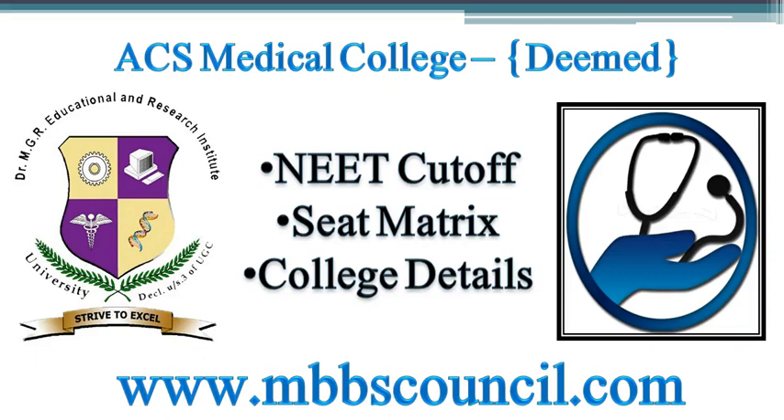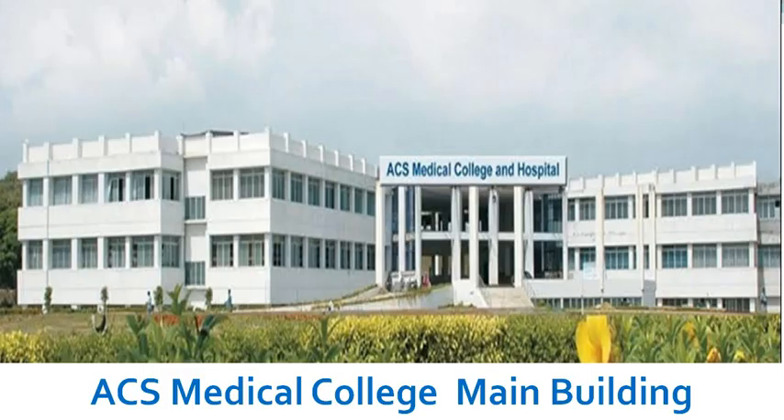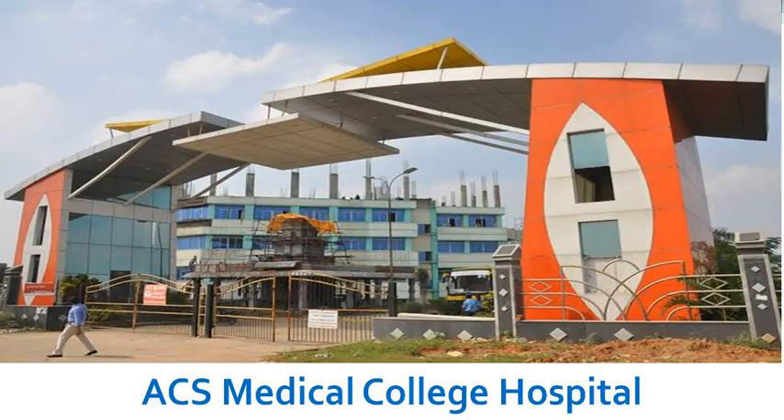Welcome to MBBS Council. We provide free MBBS admission counselling guidance to students and parents. In this video, we are going to cover important details about ACS Medical College with respect to MBBS All India counselling and Tamil Nadu State counselling.